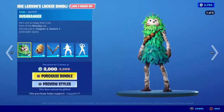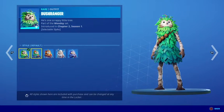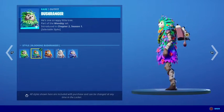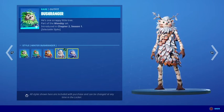I'm going to be buying this Locker Bundle because it looks very epic. And I want the Bushranger skin because it has five edit styles. It literally has so many edit styles, which is really cool.